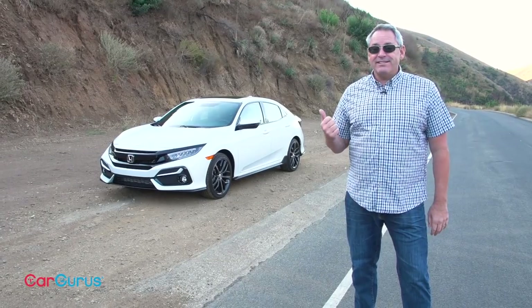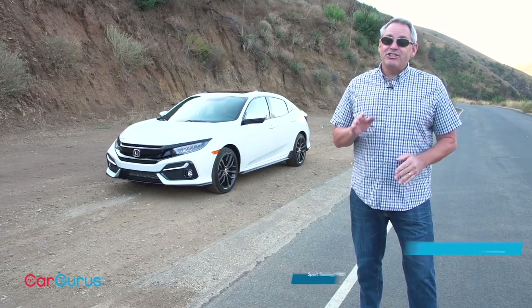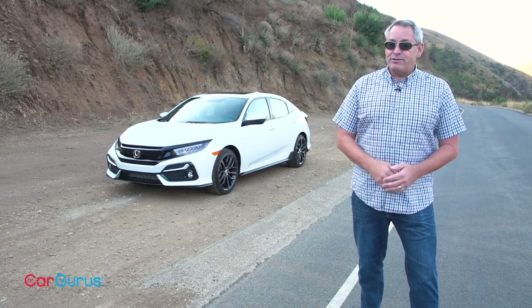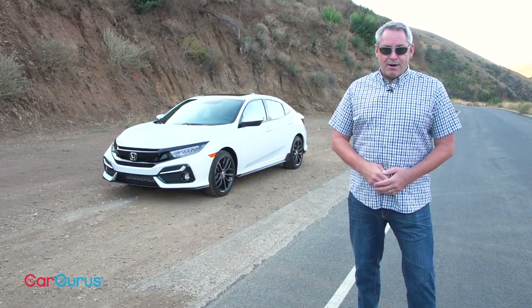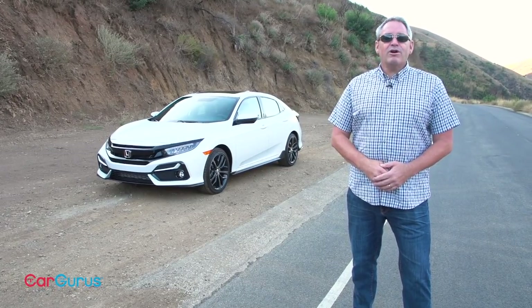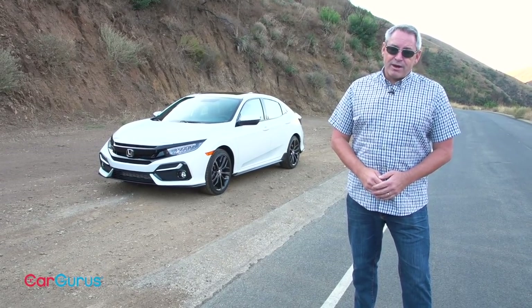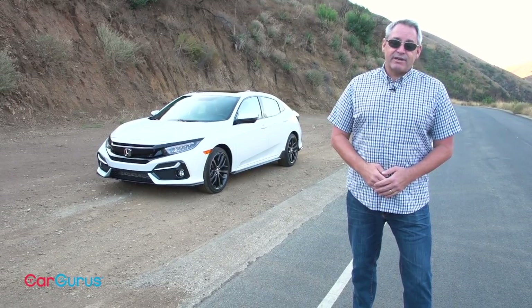Hi, I'm Chris Wardlaw for CarGurus and this is the updated 2020 Honda Civic Hatchback. Built in the UK and shipped to the US as an alternative to the Civic Coupe and Civic Sedan, the Civic Hatchback provides a sporty look combined with extra utility. Plus this car forms the basis for the ridiculously fun Civic Type R. But is this the quote hottest hatch around as Honda says? We're going to examine that claim, detail all the changes for 2020, and tell you which Civic Hatchback CarGurus recommends and why. So stick around and let's go for a drive in the refreshed 2020 Honda Civic Hatch.